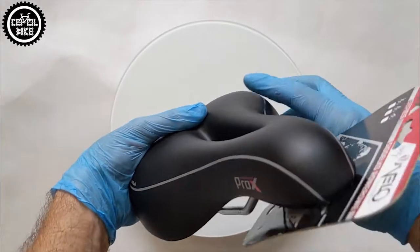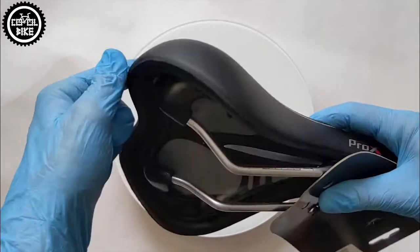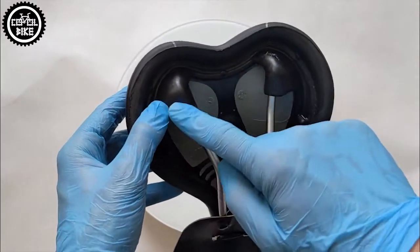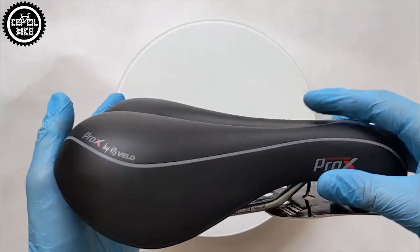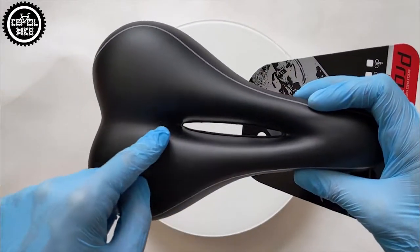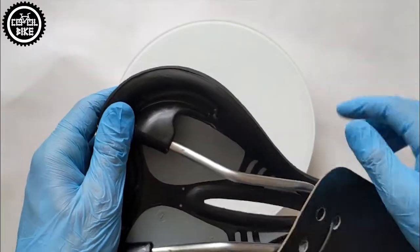The fact that the PRO-X is so comfortable is due to several Velo solutions that have been used for years. It has a patented rail mounting system, a base of different densities, shell fitting and a pressure relief cut. The saddle is made of a seamless synthetic shell.